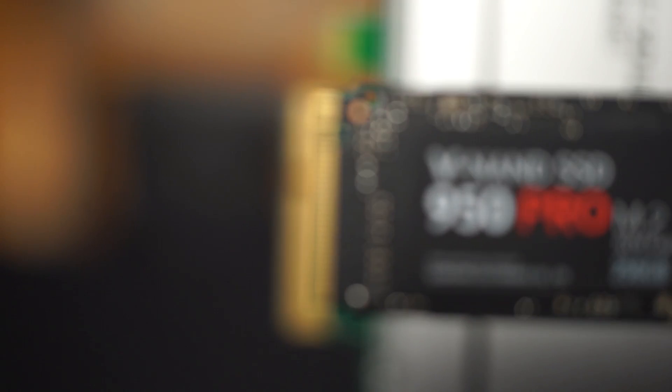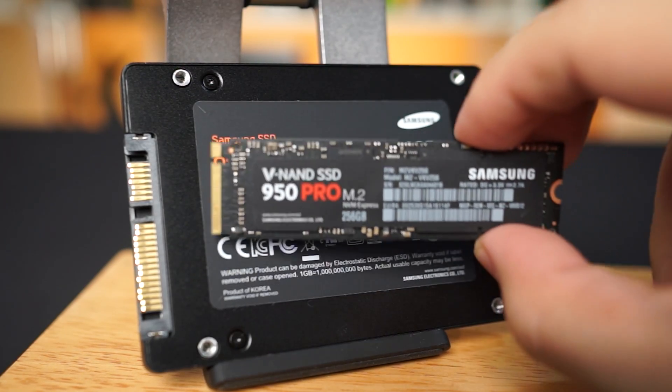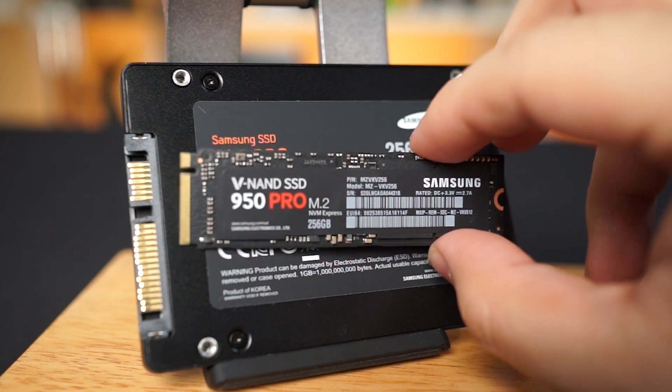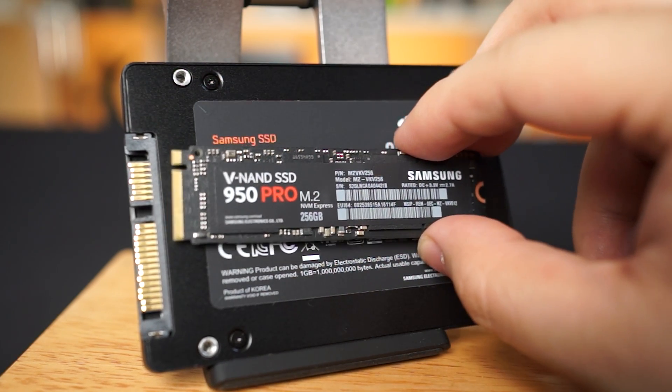So what does this all mean? Well, for one, never completely believe what the packaging says. The more important thing here is that we see Intel is no longer the only viable option when it comes to NVMe SSDs. And while these drives are still a bit more expensive than your average SSD, the 950 Pro from Samsung is a breath of fresh air for professionals who want cutting-edge performance, higher bandwidth, and lower latency from their high-end PC or workstation.